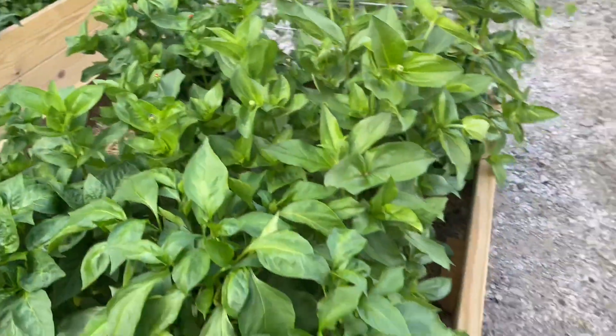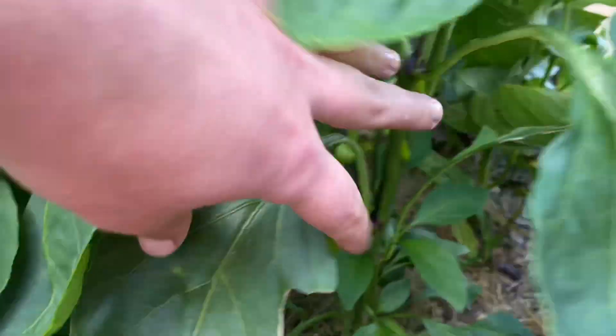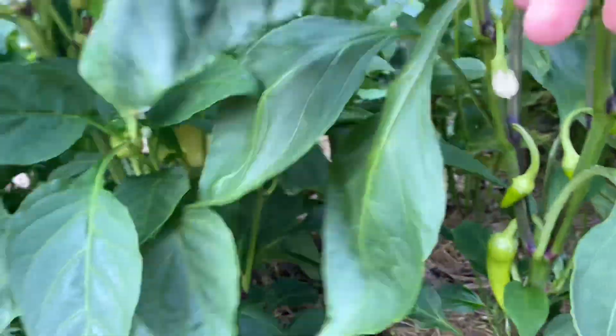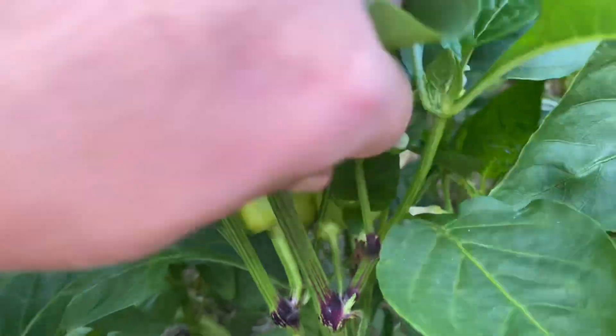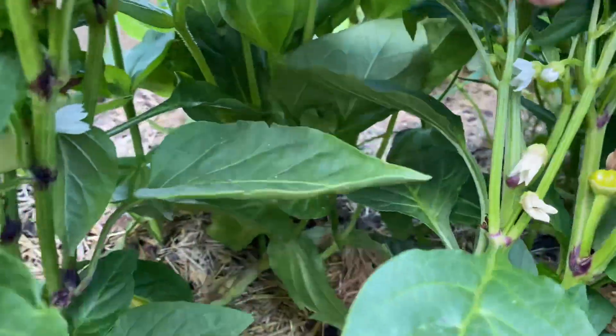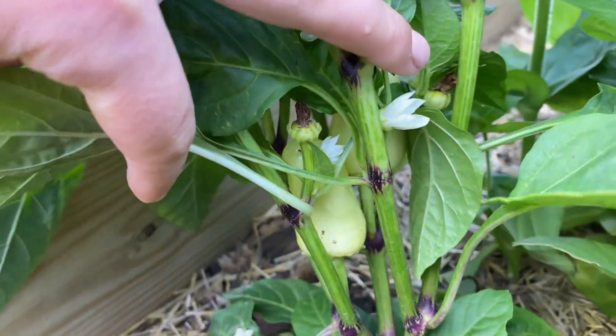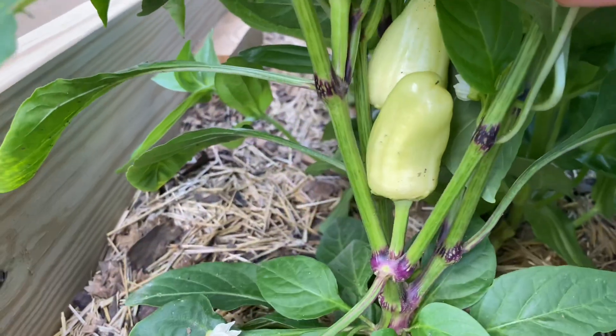Moving on over here, I think these are my banana peppers and then my albino bell peppers. Look how they're growing — they're growing up instead of down. Isn't that cool? This one's growing up, and these are all growing up instead of down. Isn't that neat?